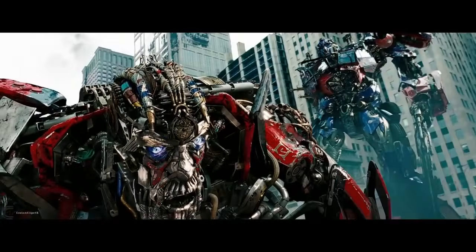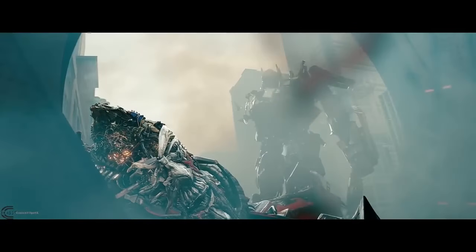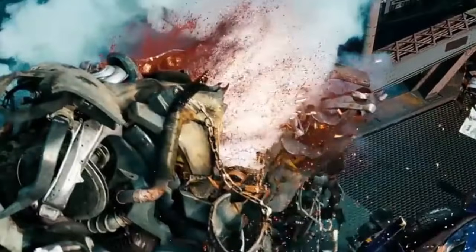I have a theory why. In the head of a Transformer, they have red Energon like we see with Sentinel Prime, and I think it's used as a fluid to cool down those parts in the head. It's also under the head of a Transformer, as we can see with Megatron — he got decapitated by Optimus Prime after saving his life.